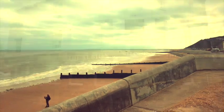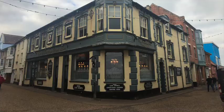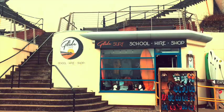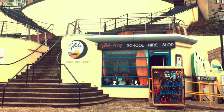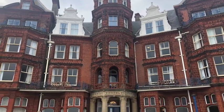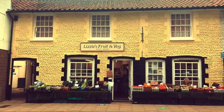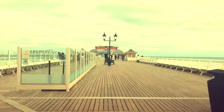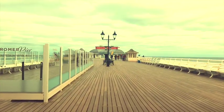A stone's throw from the loft, you have two amazing pubs and lovely restaurants to eat at — a fantastic Indian on the Cliff which is open Thursday, Friday and Saturday nights. You've also got a lovely Thai restaurant, Band Thai, which is one of the best in the area, the cinema, and many more restaurants, bars and cafes to eat at.